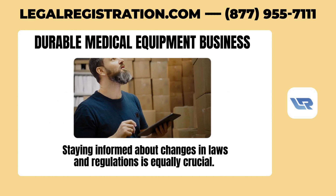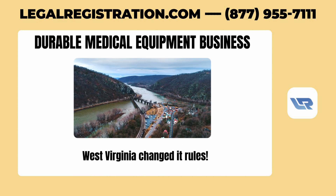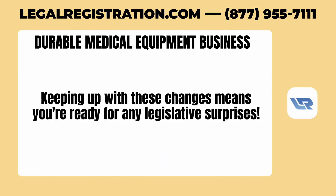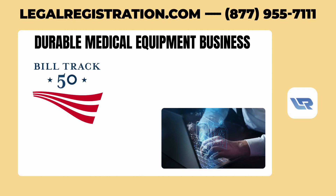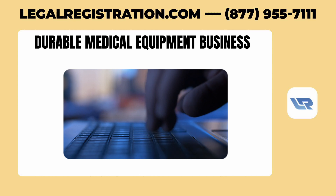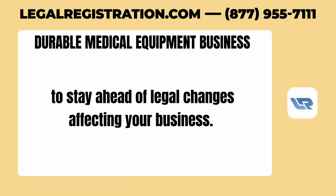Staying informed about changes in laws and regulations is equally crucial. For example, recently West Virginia changed its rules, moving from yearly to every two years for certain health and drug-related licenses. Keeping up with these changes means you're ready for any legislative surprises. Handy resources include websites like BillTrack50, where you can search for bills using keywords, or checking state licensing board websites and newsletters for updates. It's also wise to consider working with compliance firms to stay ahead of legal changes affecting your business.